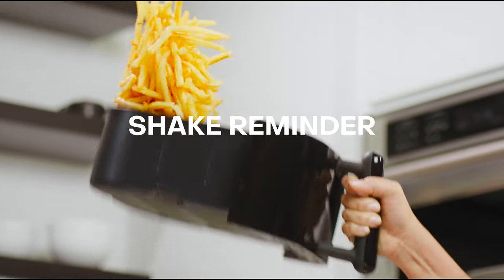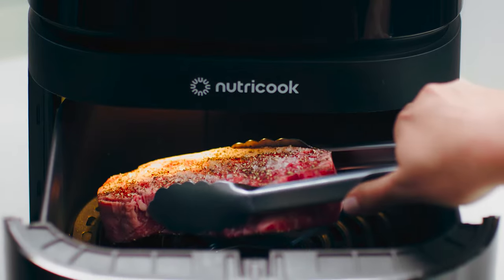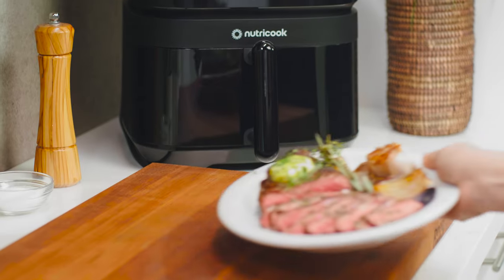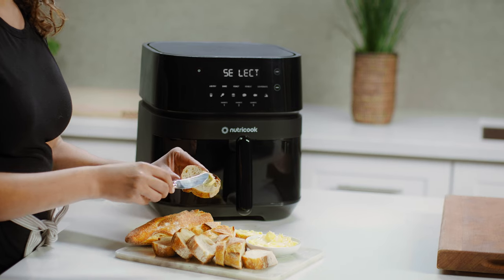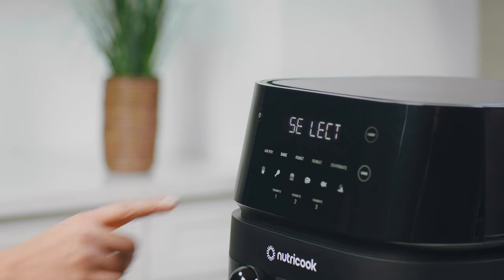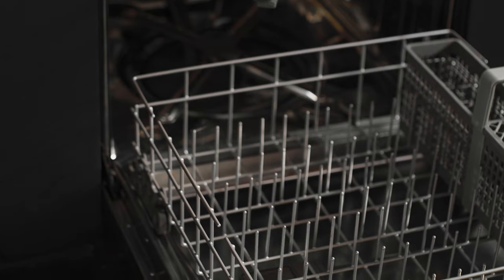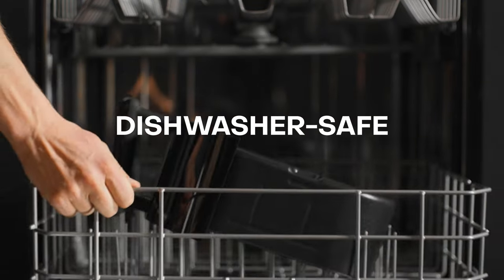It also tells you when to shake, so your food gets fried evenly. The new cooking status indicator keeps track of your food's cooking progress and lets you know when it's ready. And because it's quieter than other air fryers, your time in the kitchen is peaceful when you want it to be.